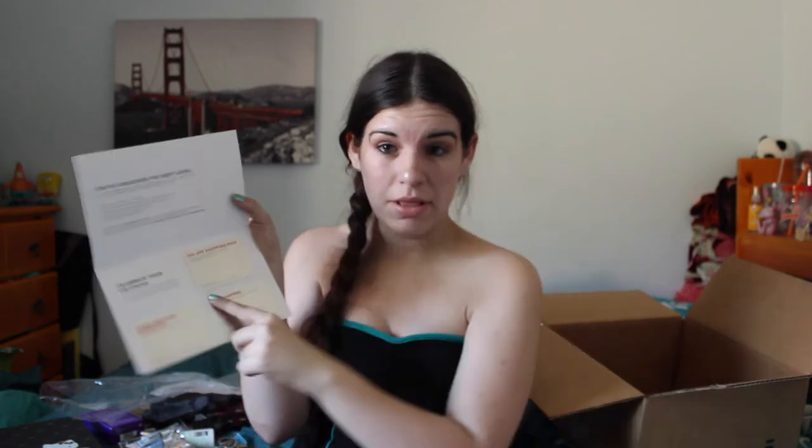I got my welcome to VIB notice: 'Your beauty addiction has officially paid off — you've unlocked the next level. As a Very Important Beauty Insider you'll receive advanced access to sales, first dibs on the newest hottest products, special gifts and limited edition offers, invitations to VIB-only events.' The welcome offers include 10% off my next purchase, a complimentary makeover, and free shipping.